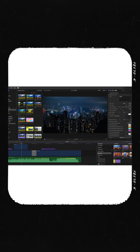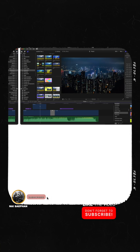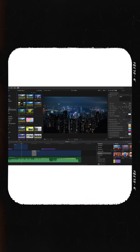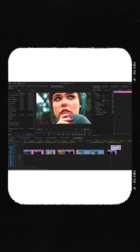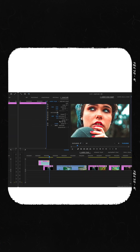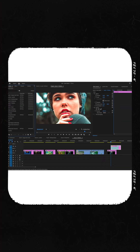Which one can you learn the fastest? Many beginners find Final Cut Pro the most intuitive. Its clean interface and unique magnetic timeline prevent you from leaving ugly gaps in your edit, as clips automatically snap together. If you've ever used iMovie, you'll feel right at home. Premiere Pro uses a traditional track-based timeline, which is the standard for most of the industry. It's highly customizable, but its many panels and options can feel overwhelming for a newcomer.